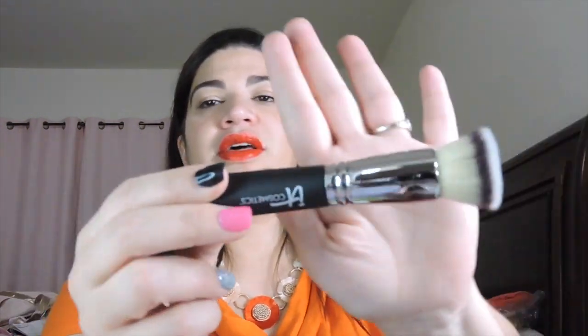Next thing we have is a brush, and this is from It Cosmetics — I love It Cosmetics brushes. This is the Heavenly Luxe Flat Top Buffing Foundation Brush and this is $48. It feels really, really soft. I love it! I'm excited about this because I love getting brushes — you can never have enough brushes, never.